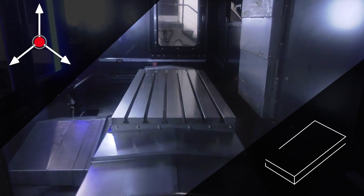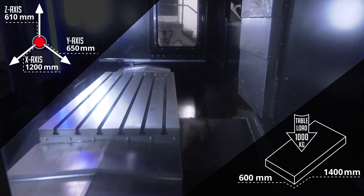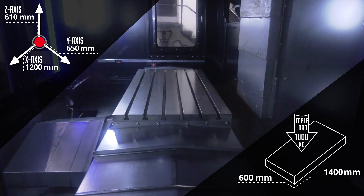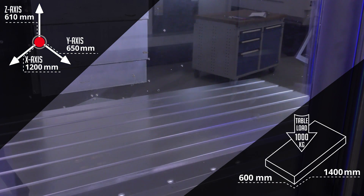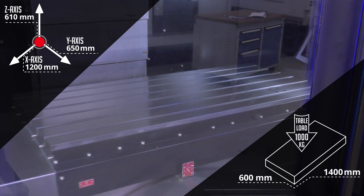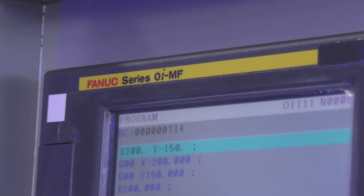The machine uses linear guideways throughout. The table size is 1,400 mm by 600 mm, with X-axis travel of 1,200 mm and Y-axis travel of 650 mm — quite a large working capacity. The control system fitted is a FANUC 0MF.